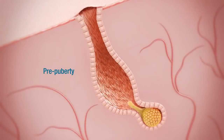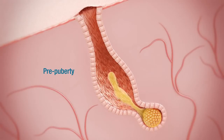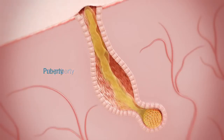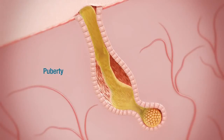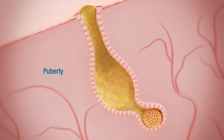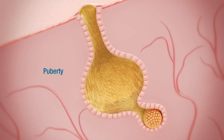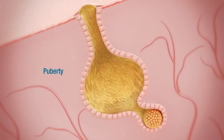So why does acne not typically start until around puberty? This is because before puberty, the oil glands make very little oil, so even if a pore becomes blocked, not much pressure develops. But starting in puberty, hormones stimulate the oil glands to produce much more oil, which makes a person more prone to acne because pressures in the follicle can build up quickly.